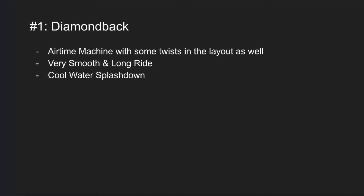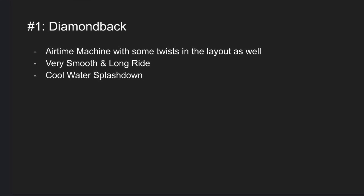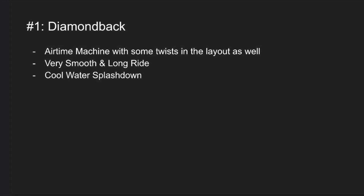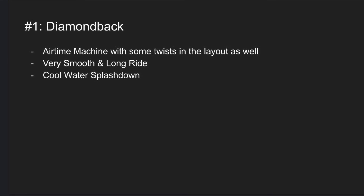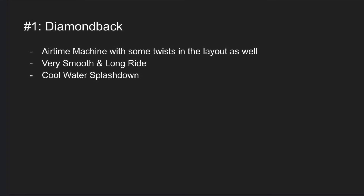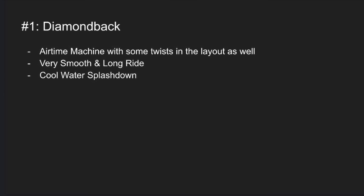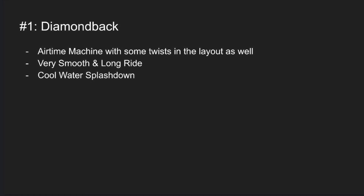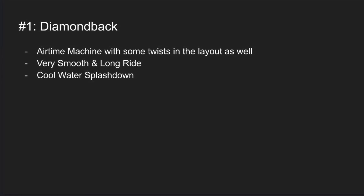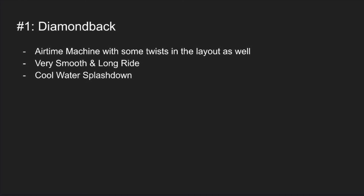At number 1 is Diamondback. This coaster is by far the best coaster at Kings Island in my opinion. It features tons of airtime with some twists in the layout as well. It's not like a Raging Bull where it's so radically twisty — I'd put it more in the same boat as Magnum where there are some really solid twists but it's a very airtime-based ride. It's very smooth, very long, and the water splashdown is a very nice feature.